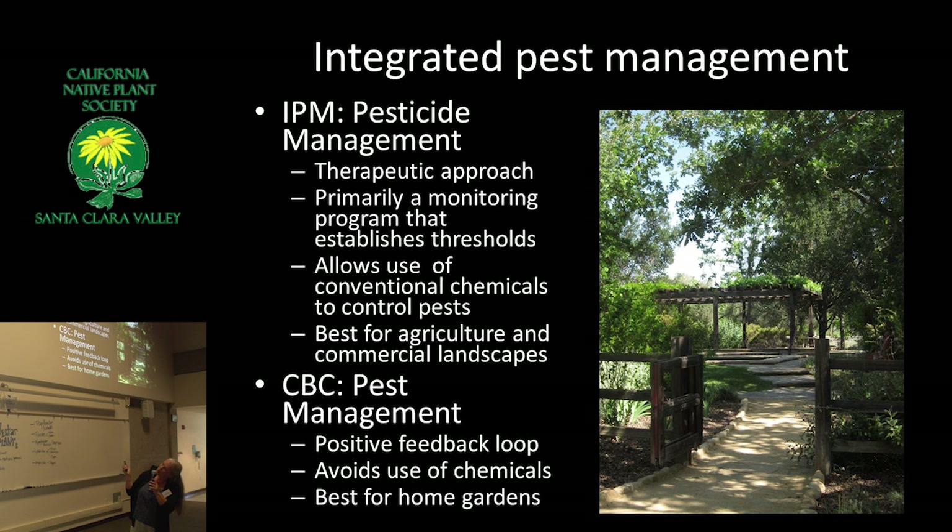With integrated pest management, I always like to point out that farmers have different constraints than we do. They are growing our food and have to feed their families. But we don't really have the same financial concerns as gardeners. If we're having trouble with a plant, I stopped growing hibiscus because they just needed attention to all of those things that like hibiscus juice.